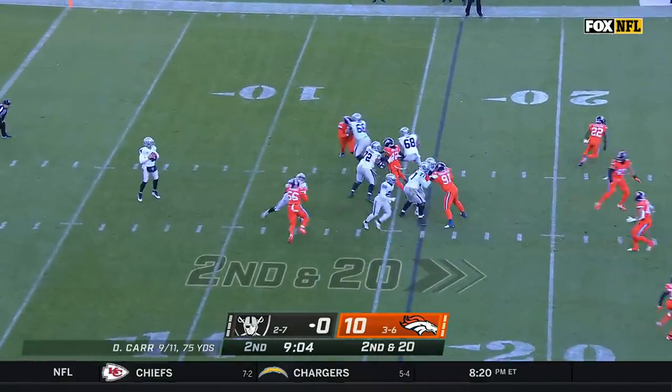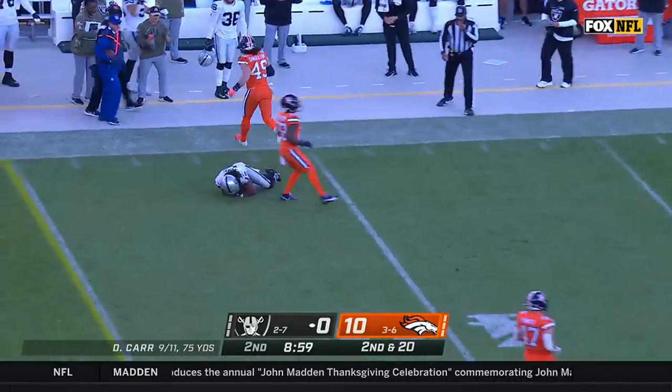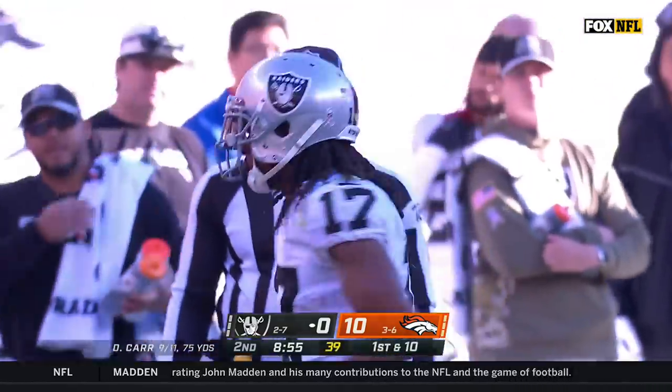Second and 20. Carr wheels around, looking for Adams, and Adams is wide open but ends up falling down. Otherwise, he may have been able to advance into Denver territory.